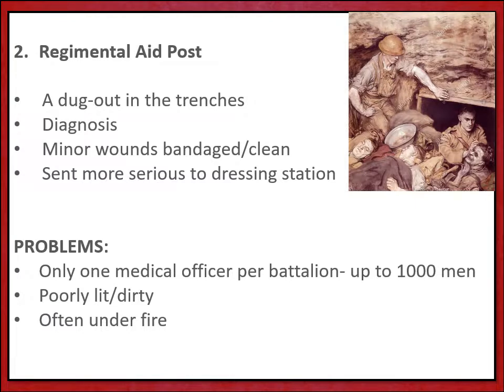The problem here is again one of shortages: there was only one medical officer per battalion, which could be up to a thousand men. The aid posts were often poorly lit and dirty, in the trenches themselves, so they struggled from the same problems such as being under fire, having to work incredibly quickly in very dangerous and dirty conditions, only providing very basic and very swift medical care.